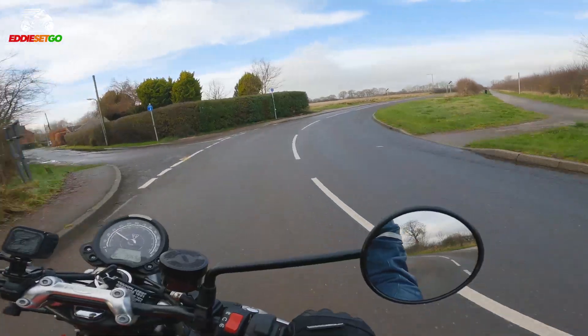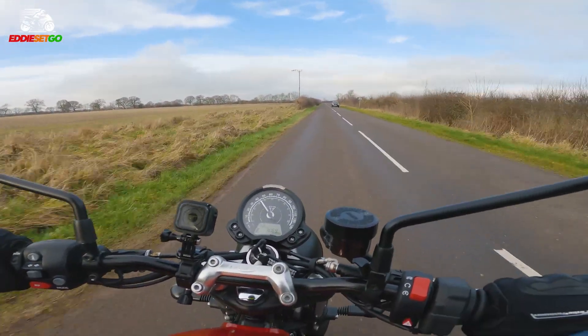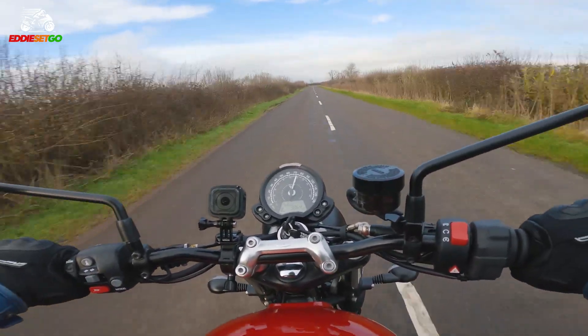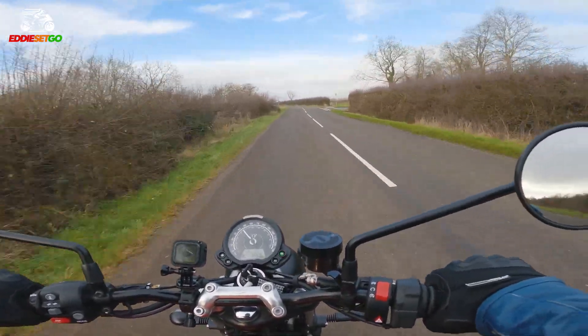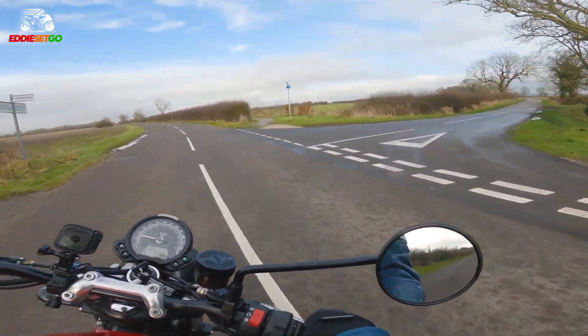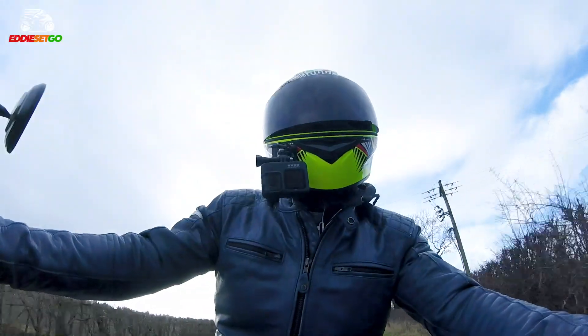With the seat height so low, you feel quite low to the ground — it's quite cool and exciting. Testing the front brake: lots of bite on that Brembo front caliper. It's very reassuring.